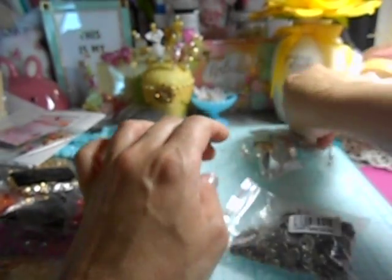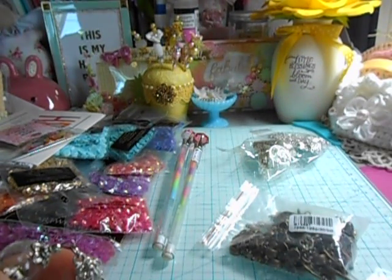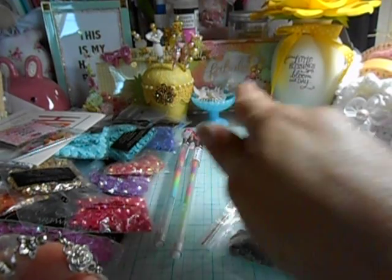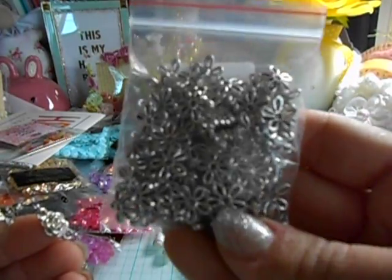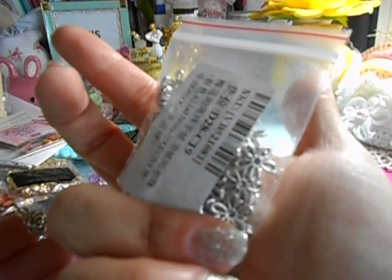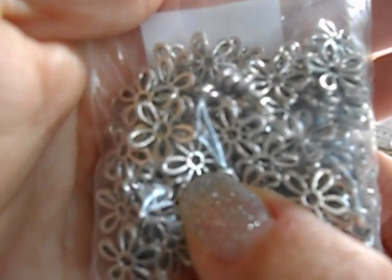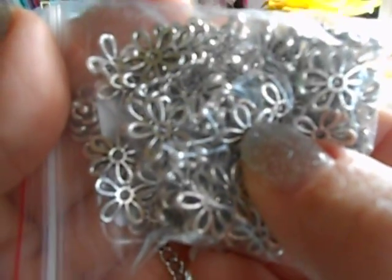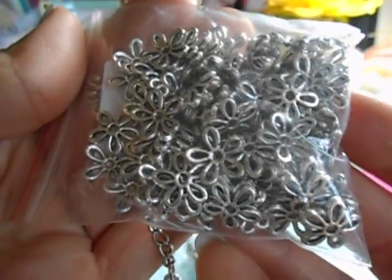Then I got this really cute bracelet. Everything I get I don't pay more than one or two dollars. I believe the bracelet was a dollar, these were three dollars, these were two dollars, and these right here are bead caps — a hundred pieces for two dollars in an antique finish. I couldn't pass that up because I use bead caps a lot.